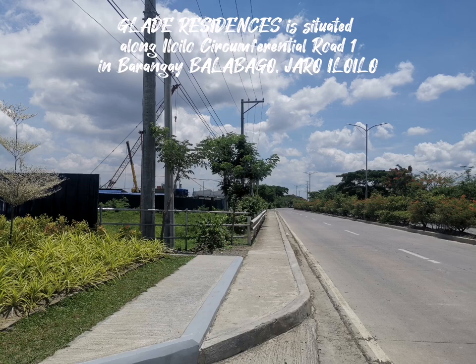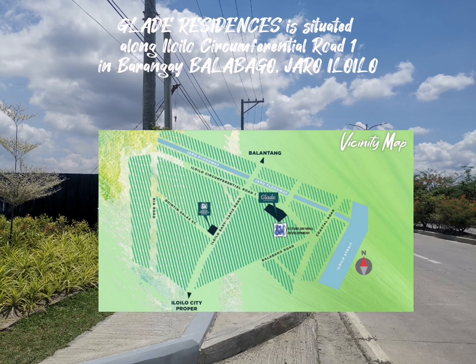Glade Residences is situated along Iloilo Circumferential Road 1, in Barangay Balabago, Yarra, Iloilo.